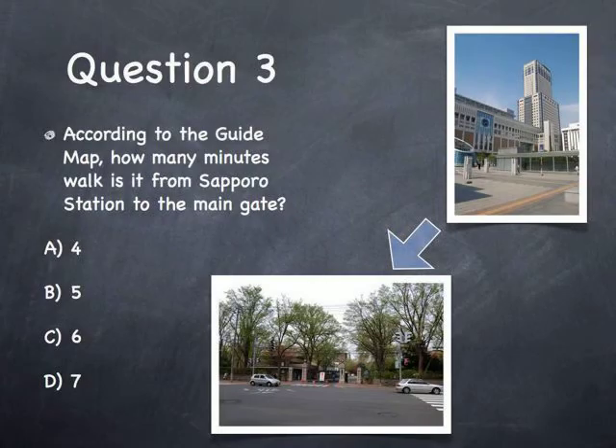Question 3: According to the guide map, how many minutes walk is it from Sapporo Station to the main gate? A. 4, B. 5, C. 6, D. 7.